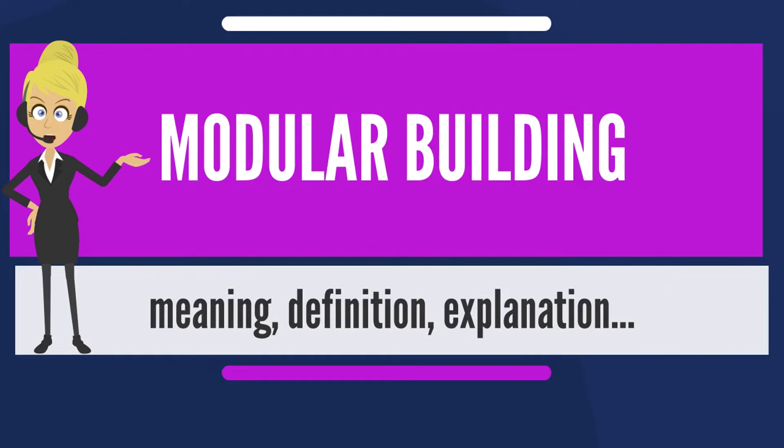Modular homes are built the same and considered the same as a stick-built home. Material for stick-built and modular homes are the same. Modular homes are not double-wides or mobile homes.